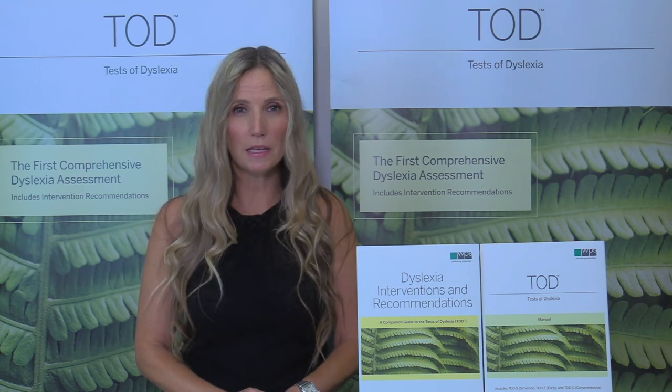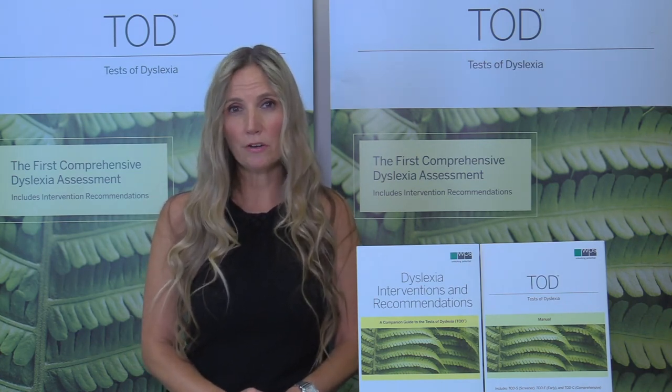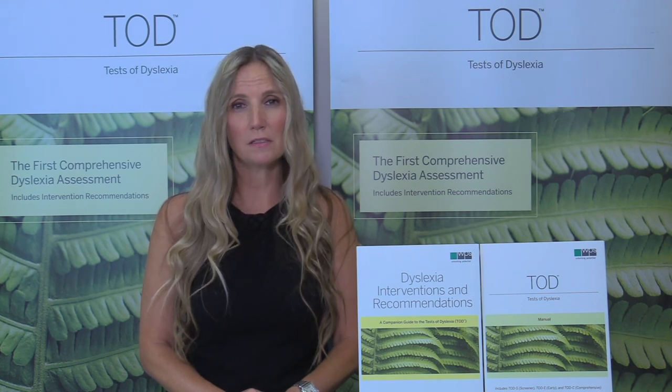The TODD authors and WPS staff set out from the beginning of the development of the TODD to include all needed areas of assessment and to tie those assessments to the intervention companion materials. This is the first time a dyslexia assessment has accomplished that task.